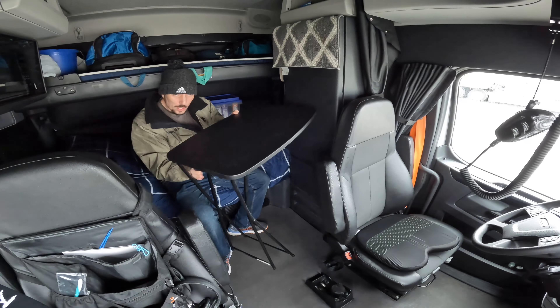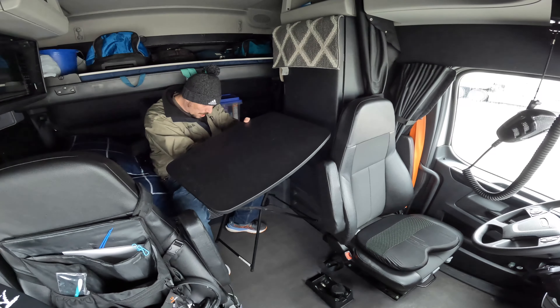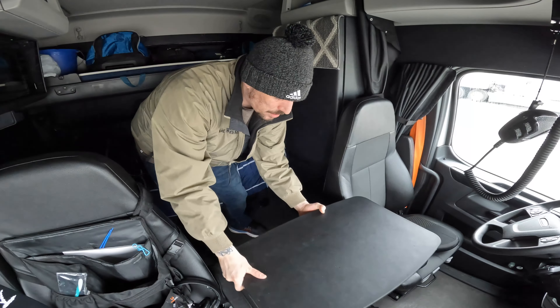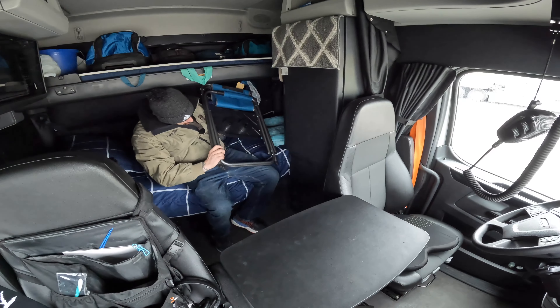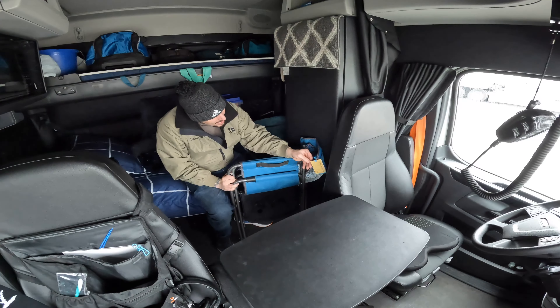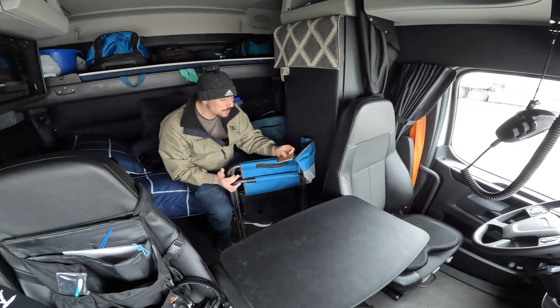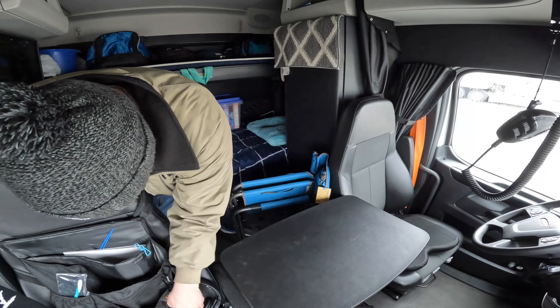I bought this fold-out table from Walmart — I think it was about $25. I put my arms down on my chairs, slide this around, and this is my fold-out chair. I still have the tag on it: 'Black Sierra Equipment mesh director's chair with side table.' It's starting to fray a little bit — let me burn that off with a lighter.